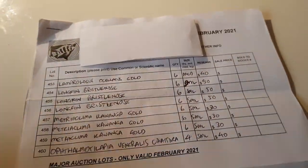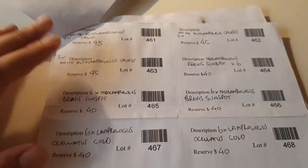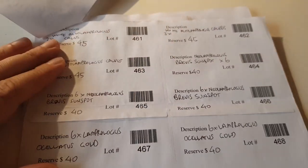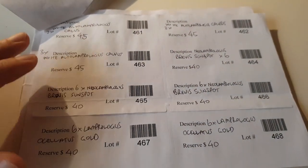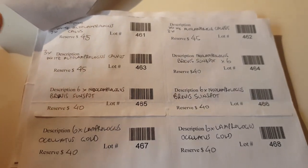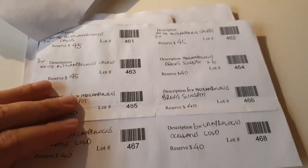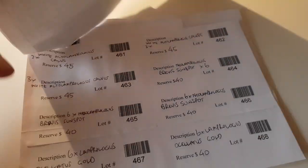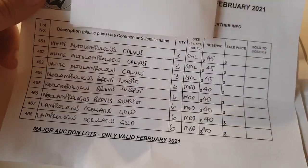There's also a third page where you write everything out again — these are stickers that get stuck to the bag. These stickers are pretty bad at sticking to wet aquarium bags, so a bit of tape over the top helps. I've had to write alto lamprolagus calvus and all the other fish species names several times today.